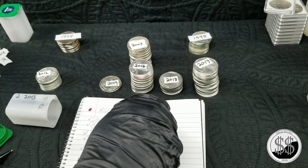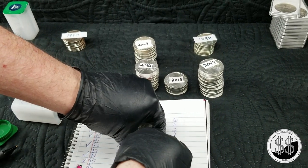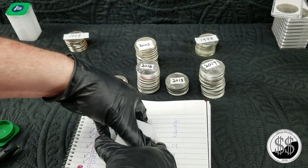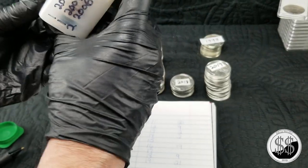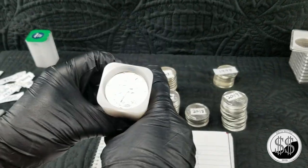Those all make another 20, a very nice mixed variety in that one. Tube number six complete.